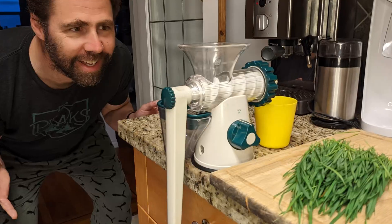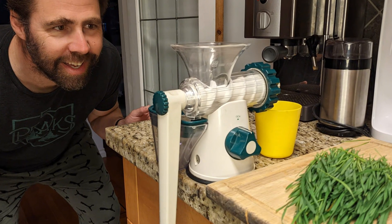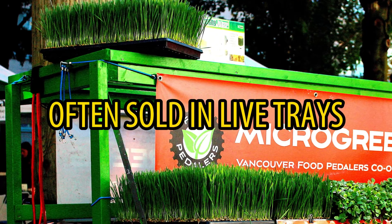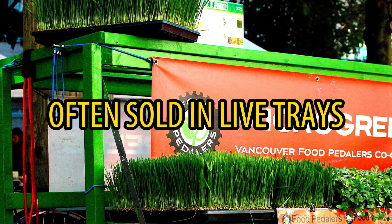Wheatgrass is unique as a microgreen for two reasons. First, it's not eaten but rather juiced into a nutrient-dense tonic. Be warned though, the juice is very intense and will often leave you feeling something like this poor fellow here. Wheatgrass is often sold in live trays, as wheatgrass purists really prefer to juice fresh cut grass over a packaged product, but packaged products can maintain their quality well for a week easily.